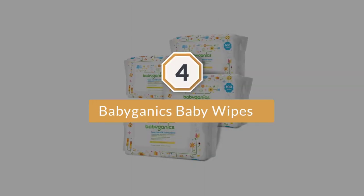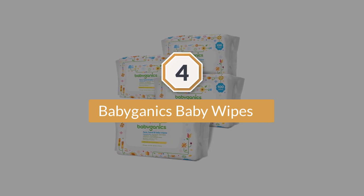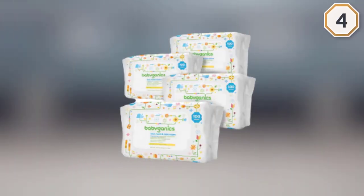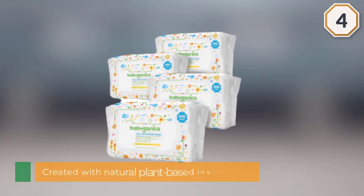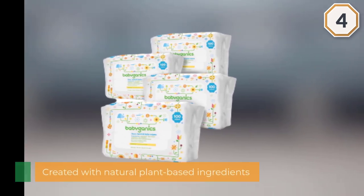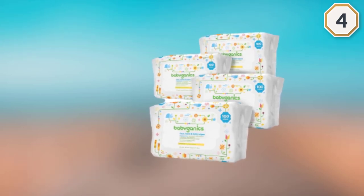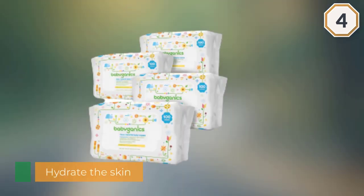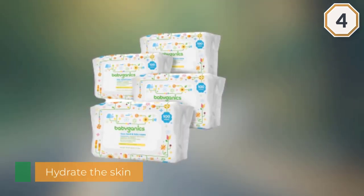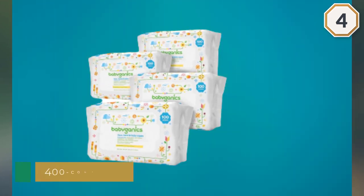Number four: Babyganics Baby Wipes. Pamper your baby's delicate skin with these Babyganics wipes. They're created with natural plant-based ingredients and enriched with soothing chamomile for a soft, gentle clean. Babyganics wipes don't just clean — they also hydrate the skin, so your little one stays clean, fresh, and happy. Offered in a handy 400-count pack, enough to last a while.